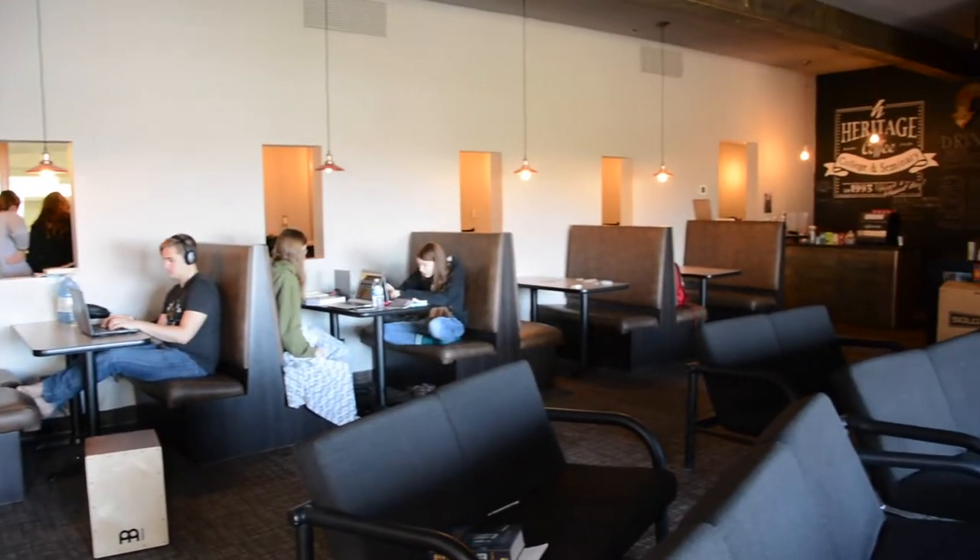We also have the installation of the Bean Cafe, which is completely student run. Our students really enjoy hanging out in a coffee style environment and enjoying high quality lattes.